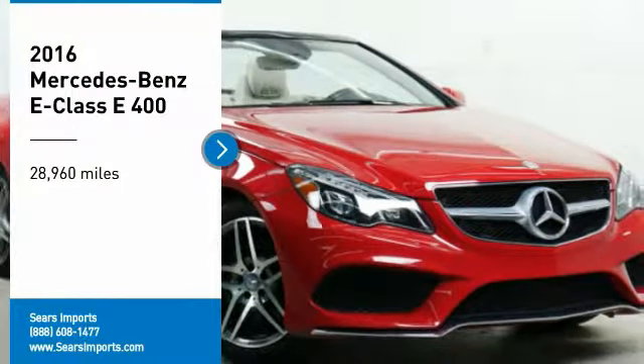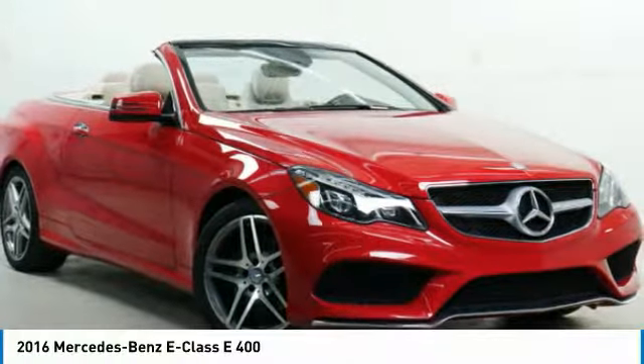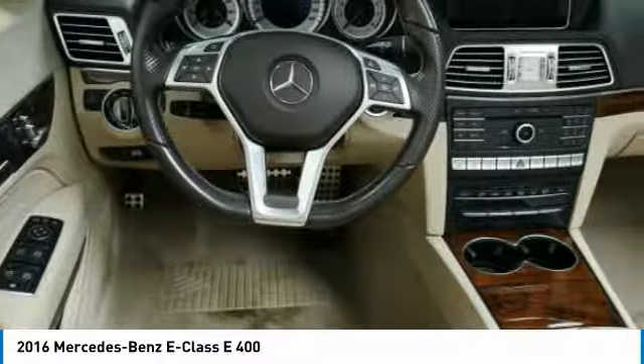Looking for the right vehicle? Check out the 2016 E-Class. Some predict the future. We prefer to build it.